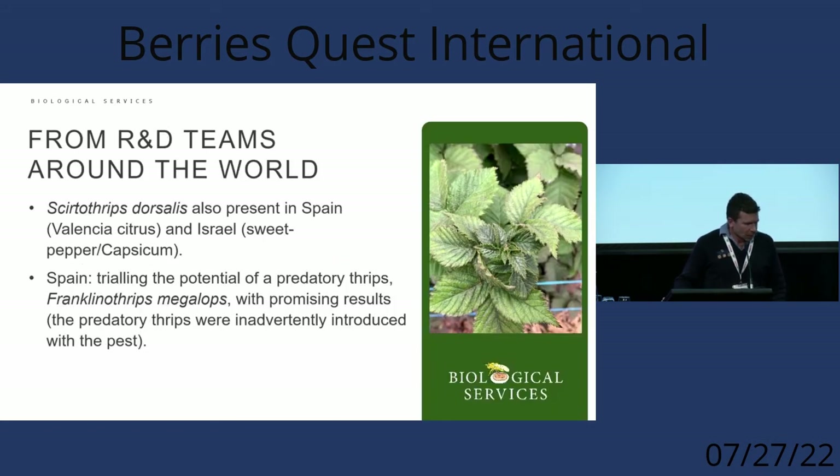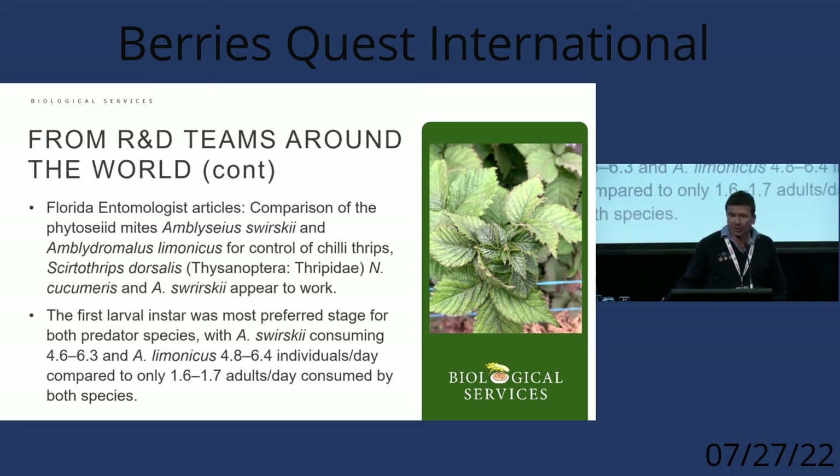In terms of global control knowledge, there's not a lot of solid information available. Speaking with people in Israel, chili thrips is affecting sweet peppers there but they're in the same boat — it's relatively new and controls are uncertain. They're looking at various predators including swirski, which we don't have in Australia but which appears to work quite well. Limonicus is another predator available in Australia but very hard to rear. Overseas research also identifies cucumerus as something that can help, and that's what we're trialing most at the moment.